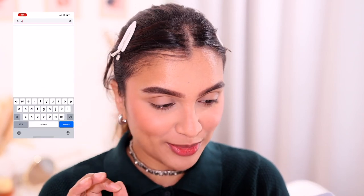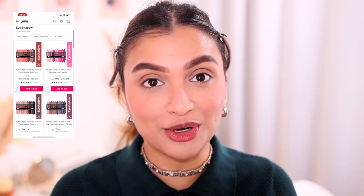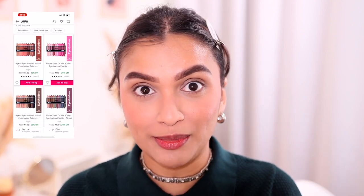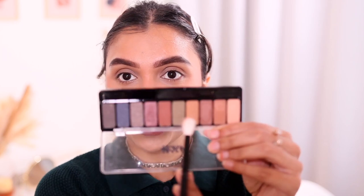Now that our brow game is strong, we're moving on to eyeshadow. I'm excited to see what eyeshadow palettes you love. The customer top rated result is the Nykaa Eyes on Me 10-in-1 eyeshadow palette. I remember when these launched — everyone was super excited, and they're amazing palettes for the price with lots of shades. I have three palettes; today I'm using Tinsel Twilight because I want to use its green shade, starting with the transition shade.